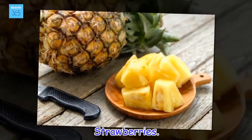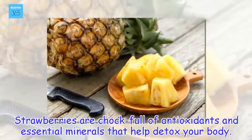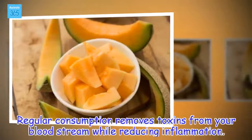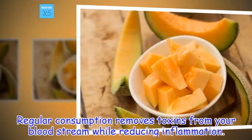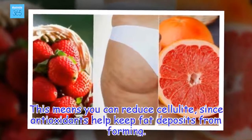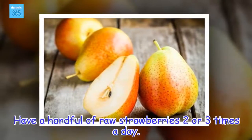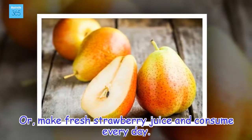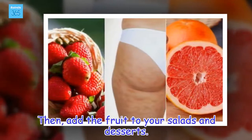Strawberries. Strawberries are chock full of antioxidants and essential minerals that help detox your body. Regular consumption removes toxins from your bloodstream while reducing inflammation. This means you can reduce cellulite, since antioxidants help keep fat deposits from forming. Have a handful of raw strawberries two or three times a day. Or, make fresh strawberry juice and consume every day. Add the fruit to your salads and desserts.